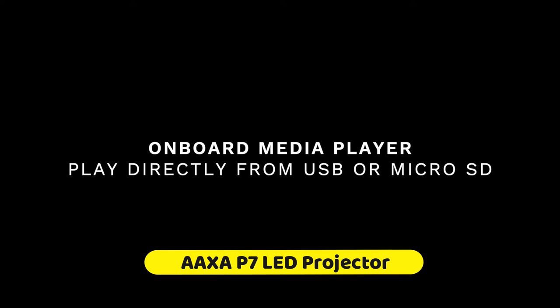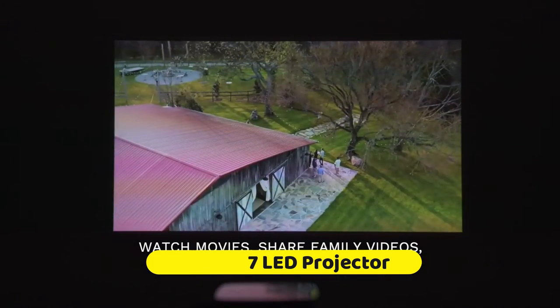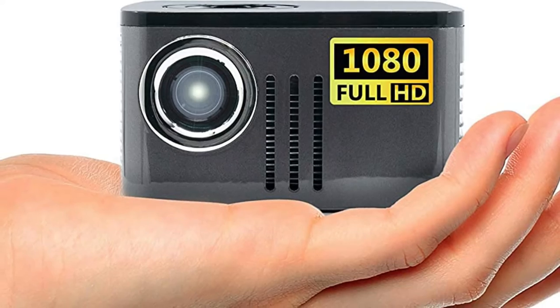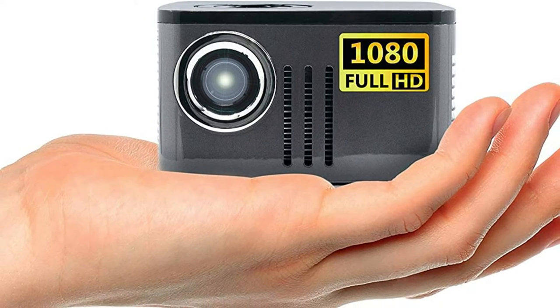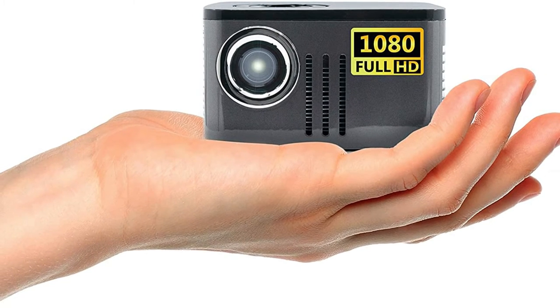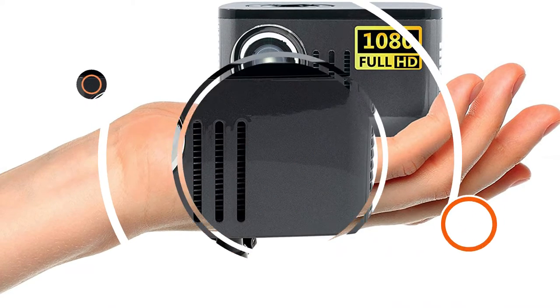Finding a portable projector is one thing, but finding one that travels well is another. The AXA P7 projector is a small cube measuring 4 by 4 by 3 inches and offers many input options given its dimensions — it can be connected via HDMI, USB, micro SD, and mini VGA. Essentially, any device you encounter in your travels will be compatible with this projector.